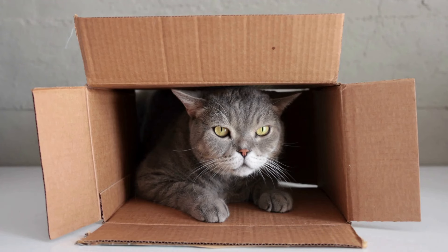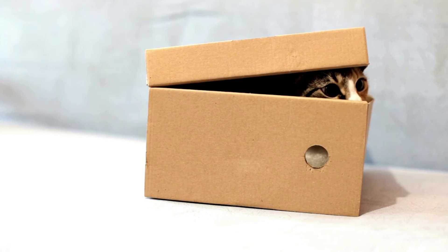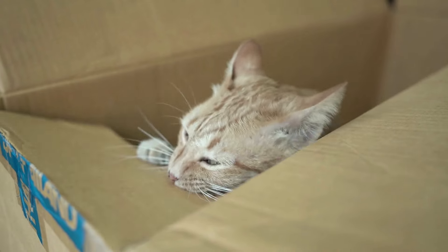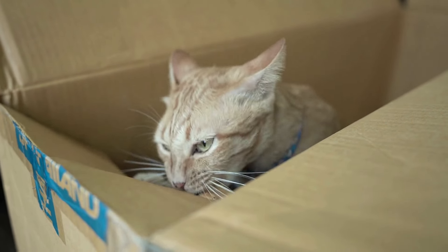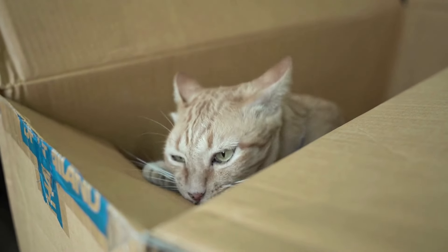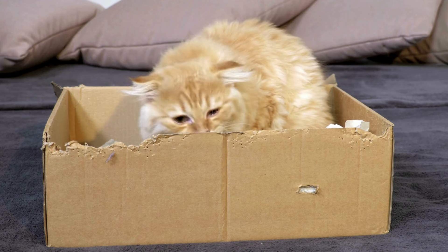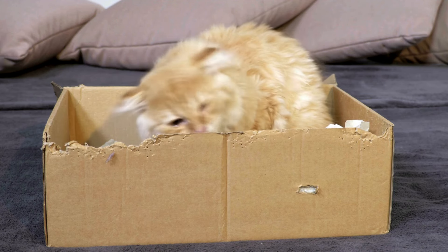For pet owners, knowing why cats love to sleep in boxes and how it helps them relieve stress is great news. Beyond the science behind it, there's no denying that cats just love spending time in boxes. The box is a place where your pet can sleep, sit, and play. A cat can chew or scratch the walls of its shelter, and no one will scold it for this, like using a sofa as a scratching post.